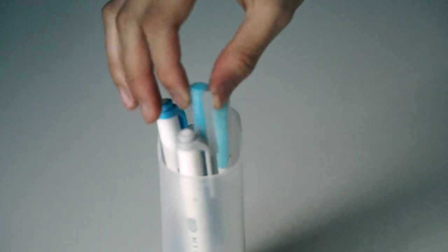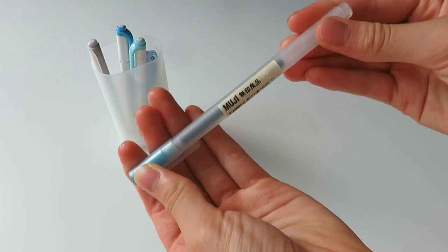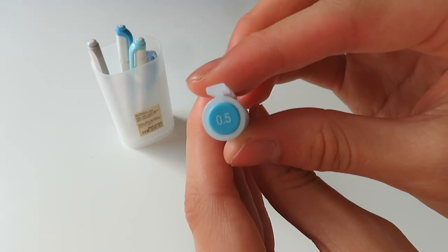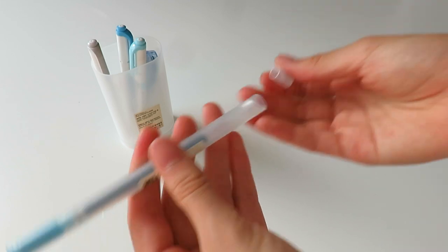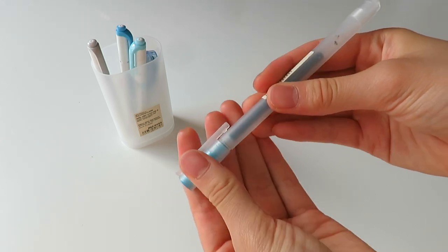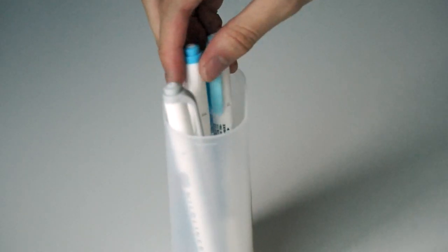The next pen is the Muji gel ink pen in size 0.5. For this week I had the blue color scheme — I basically change up the colors every single week so when I look through my notes I can clearly see where every different week is. I explain this more in depth later in the video, but for this week I had the light blue.